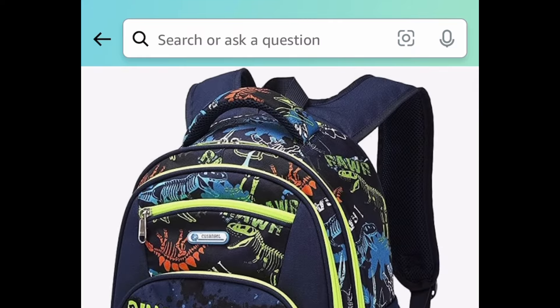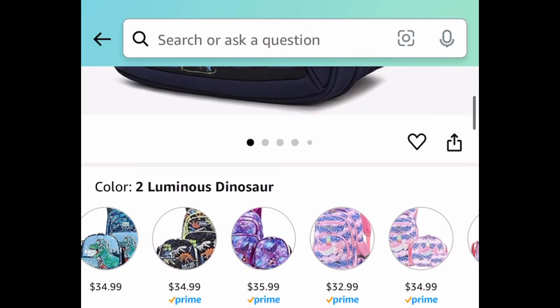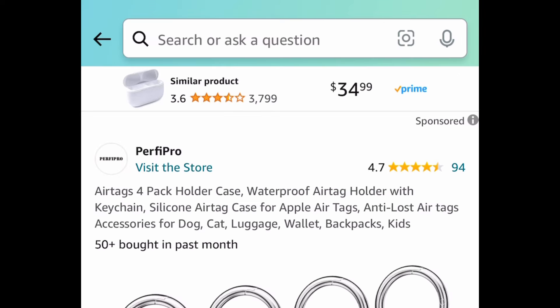Next deal, we have this backpack — it was actually requested and has amazing reviews. You get to choose from the dino or the unicorn one; the dino was the one requested. Go ahead and clip that promo, put in a code, and get it for $19.79.